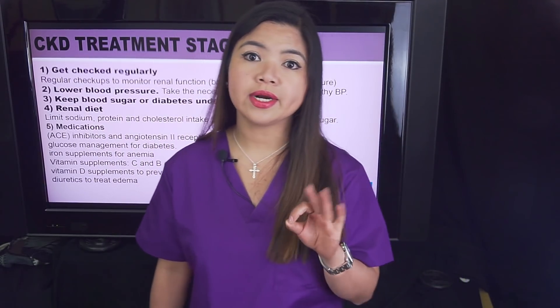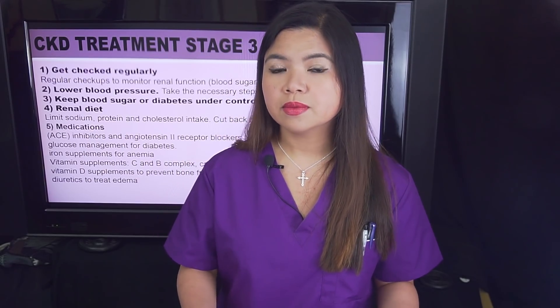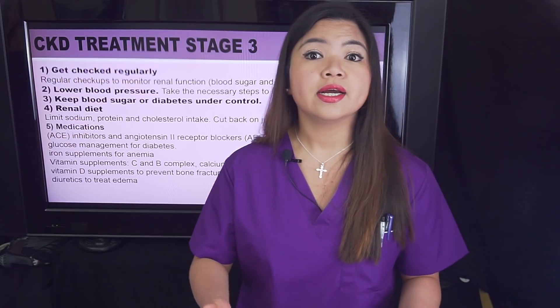Stage 3 doesn't require dialysis or a kidney transplant. You will be prescribed certain medications to treat underlying conditions contributing to kidney damage. These include ACE inhibitors and angiotensin-2 receptor blockers (ARBs) for high blood pressure, as well as glucose management for diabetes. Your doctor may also prescribe iron supplements for anemia, calcium and vitamin D supplements to prevent bone fractures, and diuretics to treat edema. Vitamin C and vitamin B complex are also usually prescribed to patients in stage 3.